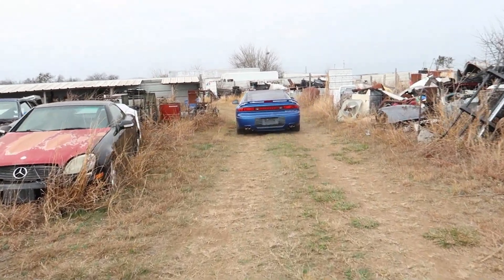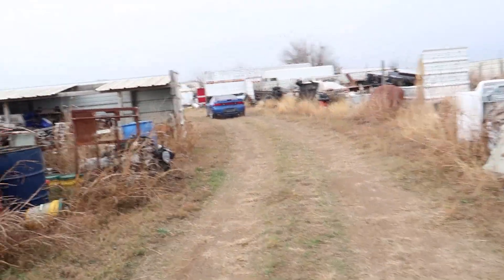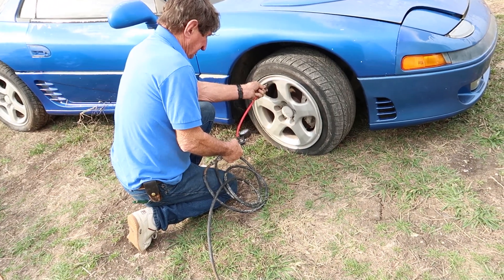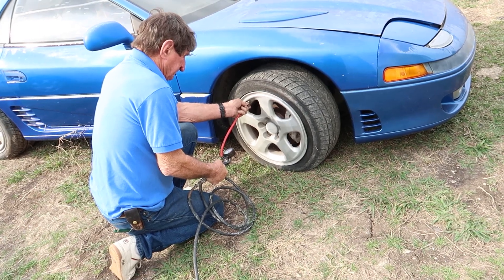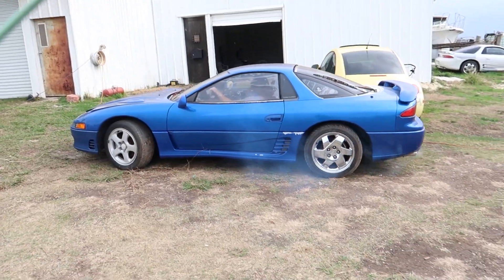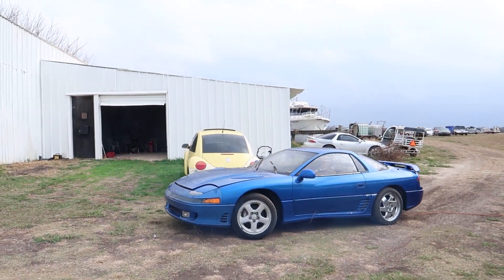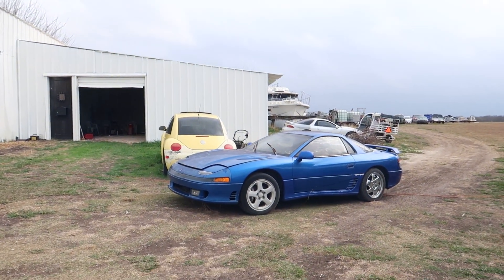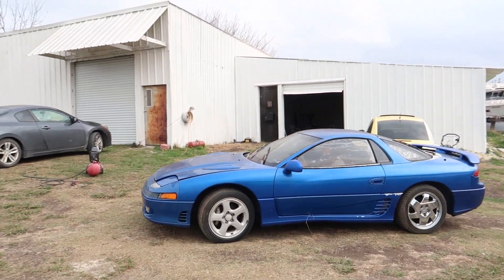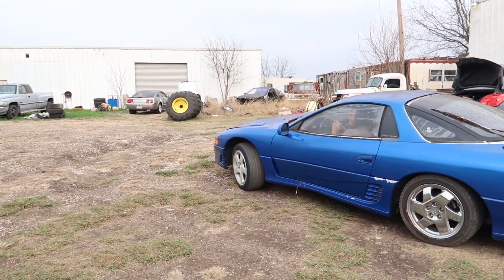My grandpa's driving off with the 3000GT. It did have a big oil spot on the ground, so I don't know if it has any oil. I think the motor's junk anyway. Look at that blue smoke. I'm pretty sure this motor's junk, but it's fine.